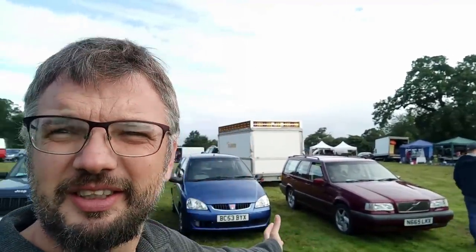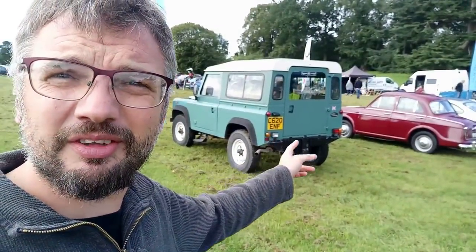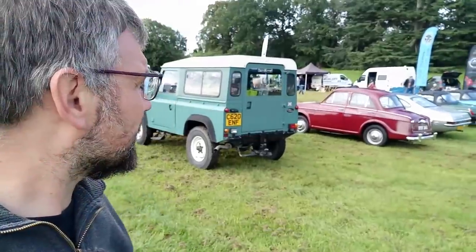I have arrived at the Festival of 1000 Classics. The Auto Shambles stand is starting to appear behind me. We've got some other nice cars — I'm particularly liking this Land Rover 90 and a little Riley 1.5. I think it's a Riley rather than the Wolseley. Cars are filing in and I thought it might be fun to go and have a walk along the line of cars coming in.